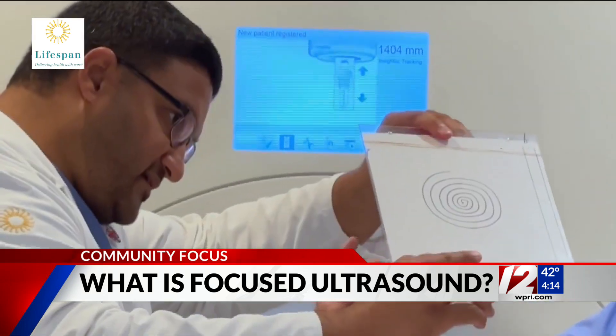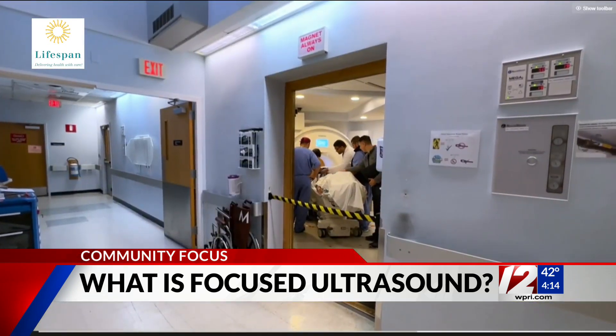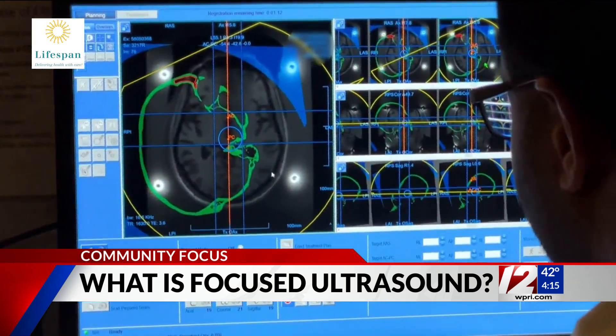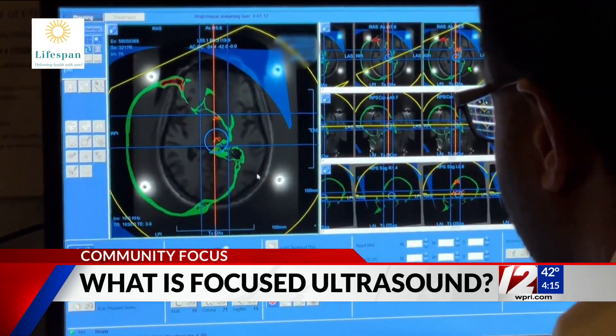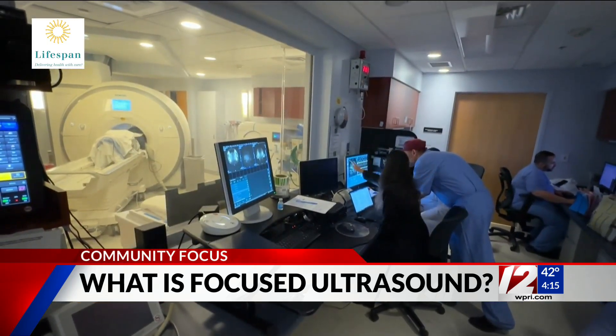And is that one of the reasons why this new technology is being offered? Exactly. It's for a lot of patients who otherwise wouldn't consider a more invasive surgery, and it can provide very excellent degrees of tremor control that can be very long lasting. Lifespan is holding an info session next week where people can learn more about this kind of treatment — that will be Wednesday afternoon, and the link for signing up for the webinar will be on the WPRI website.